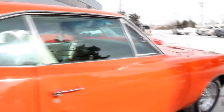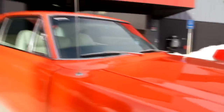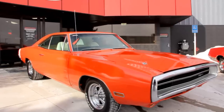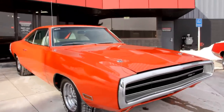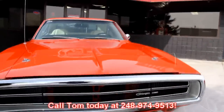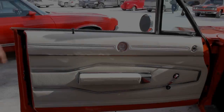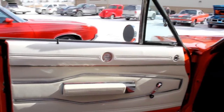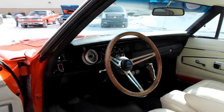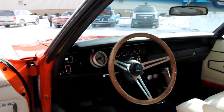At Vanguard Motor Sales we're not consignment dealers. We spend the time and check these cars out before we buy them. When we get them back to our shop we run them through an inspection process that helps Tom answer all your questions when you call him at 248-974-9513. Now let's check out the interior. Beautiful door panel — take a look at the pistol grip on that shifter. Actually, this baby's got a five-speed in her; I've been calling it a four-speed.